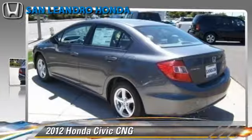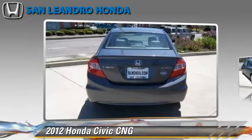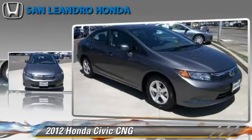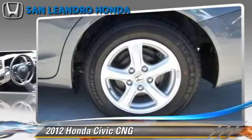Powered by a 1.8-liter 4-cylinder engine with a 5-speed automatic transmission, this vehicle is well-equipped. This Honda features a CD player, cruise control, and powered door locks. Safety features include traction control,